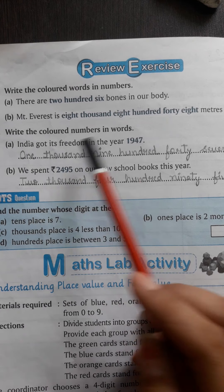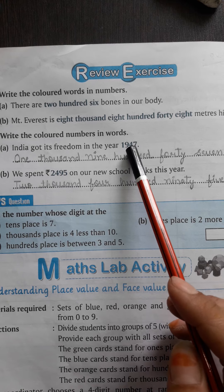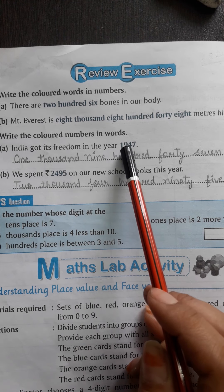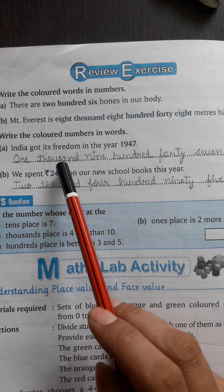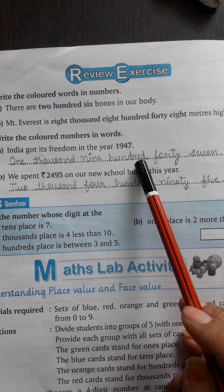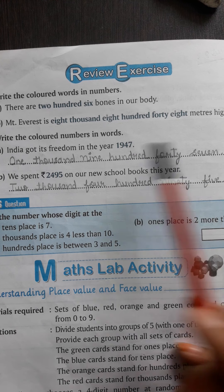A है — India got its freedom in the year 1947. हमें भारत को आजादी किस year में मिली थी? 1947. इसको हमको number names में convert करना है। So write 1947: One thousand nine hundred forty-seven — O-N-E T-H-O-U-S-A-N-D N-I-N-E H-U-N-D-R-E-D F-O-R-T-Y S-E-V-E-N.